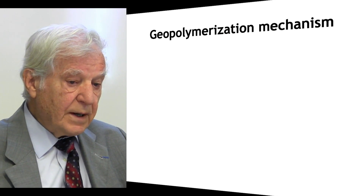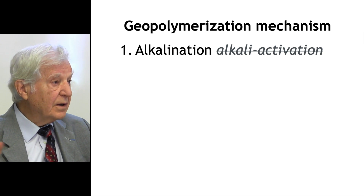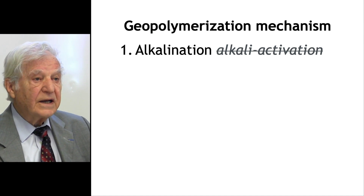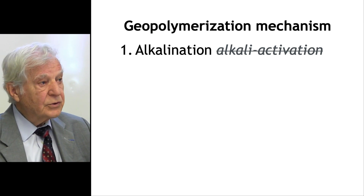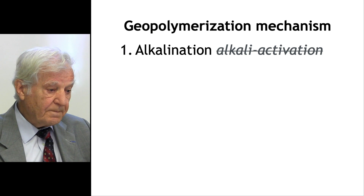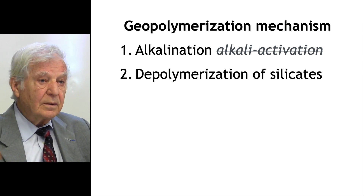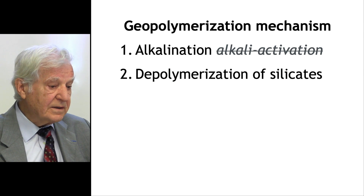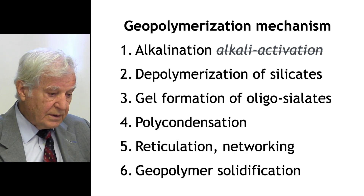The geopolymerization mechanism includes six steps: first, alkalination — not 'alkali activation.' Second, de-polymerization of silicates. Third, gel formation of oligosilates. Fourth, polycondensation. Fifth, reticulation or networking. Sixth, geopolymer solidification. Each time I read 'alkali activation' in a paper, I stop reading and go to the next one.